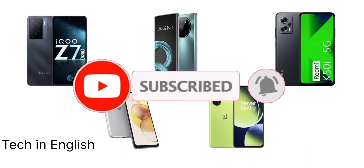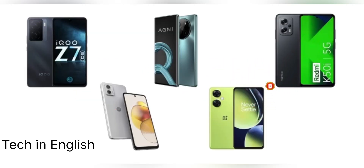One of the best phones in India — buy this phone and subscribe to this channel. Thank you.